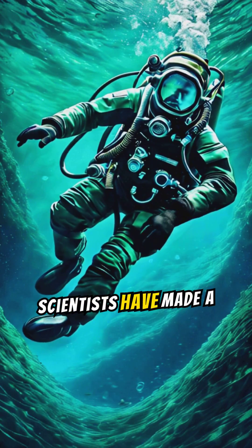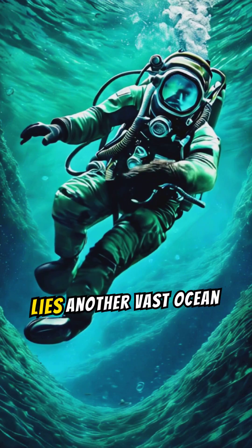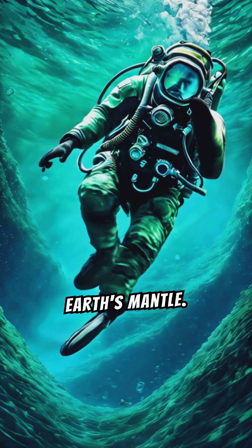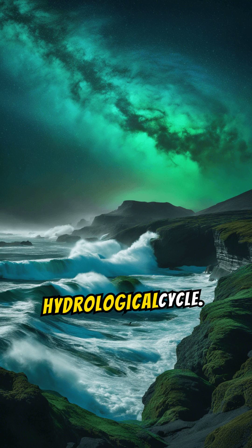In recent years, scientists have made a remarkable discovery. Beneath the familiar ocean we know lies another vast ocean layer hidden deep within the Earth's mantle. This discovery challenges our understanding of the Earth's composition and its hydrological cycle.